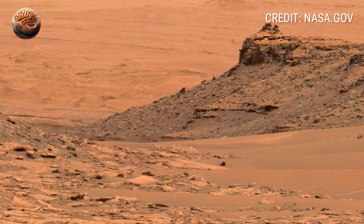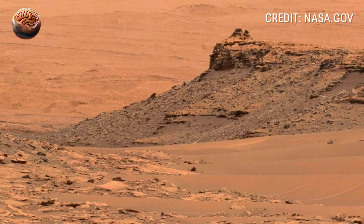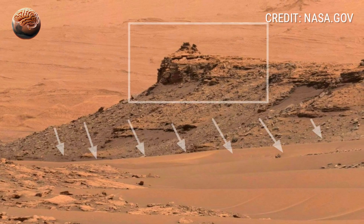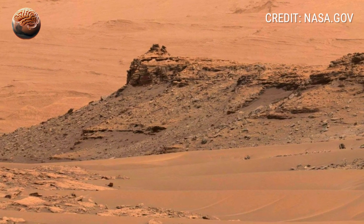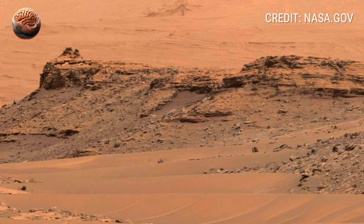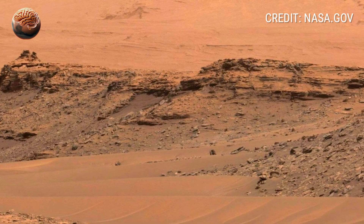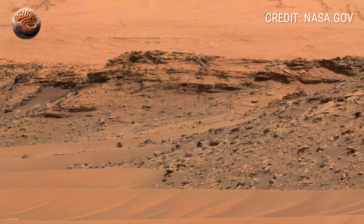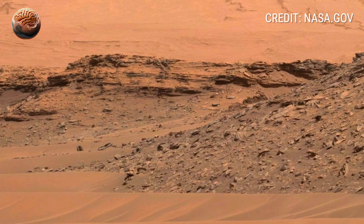In another part of the panorama, some rocks appear smooth and rounded, as if they were once tumbled by flowing water. Others are sharp and jagged, shaped by centuries of Martian wind erosion. The contrast between them reveals how Mars' landscape has been sculpted over eons by both water and wind — two powerful forces that left their marks long after they were gone.